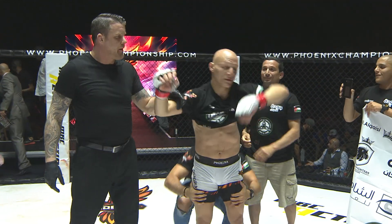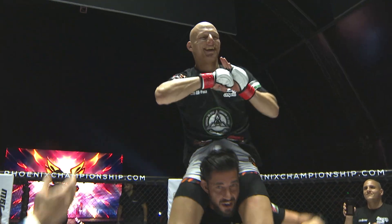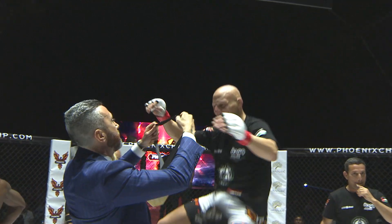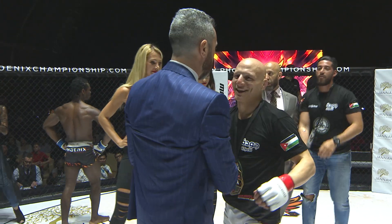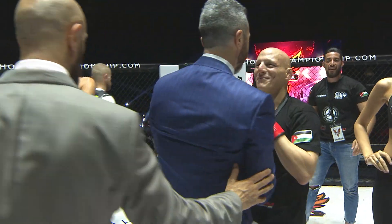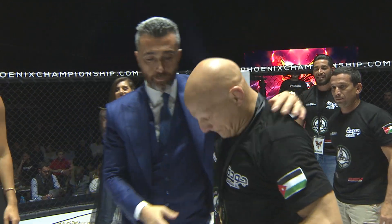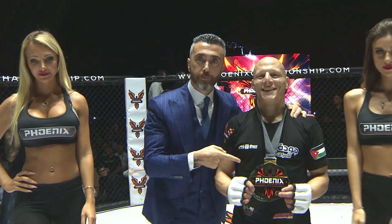The submission win: Ali Al-Kaizzi. What a great, great performance. What a great finish — that was decisive, and that's what we want to see here at Phoenix Fighting Championships.